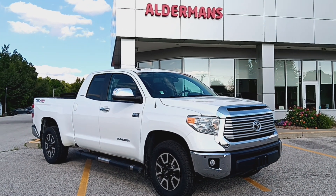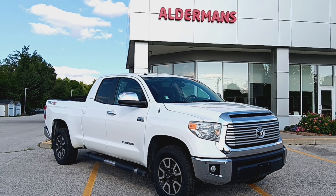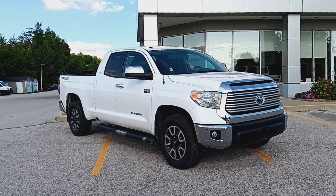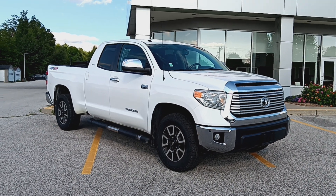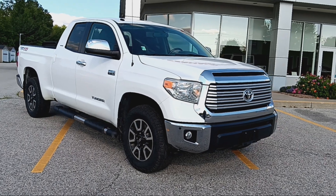Hello, this is Bill Sullivan again with Alderman's Toyota Route 7 South in Rutland, Vermont, where your customer satisfaction is our top priority. I'd like to thank you for inquiring on this 2014 Toyota Tundra Limited TRD Off-Road.